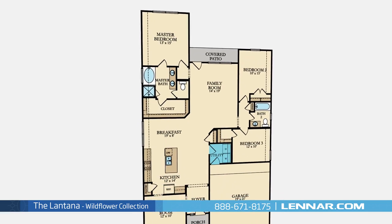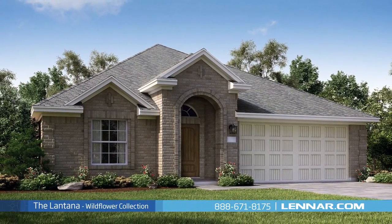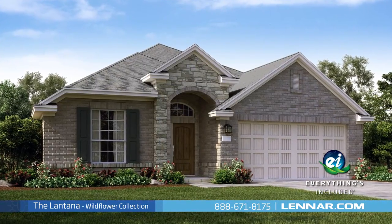This incredible new home also features a spacious utility room, plenty of extra storage, and a two-car garage. Because Lennar is the only home builder in Houston to offer everything's included homes, the Lantana also includes all of the green features, appliances, and luxury